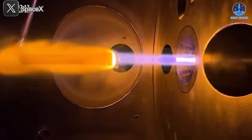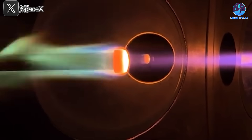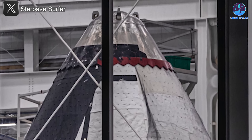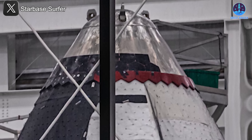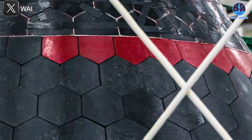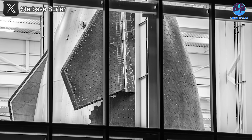SpaceX has also tested heat shield designs for future Mars missions. A recently released test video showed a new version of the heat shield enduring extremely harsh conditions, underscoring the company's commitment to robust technology. Even in the near term, SpaceX is implementing upgrades — for instance, S35 features prominent red tiles on its nose cone, suggesting a significant improvement in materials that will be tested in upcoming flights.